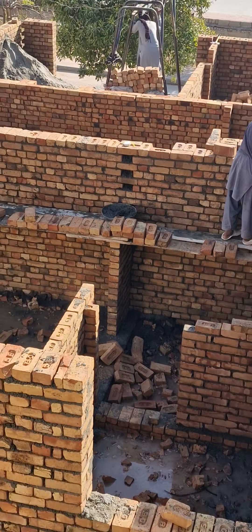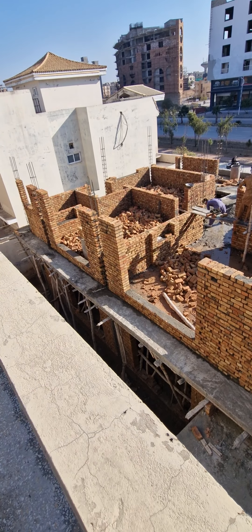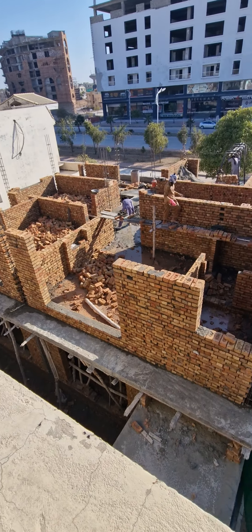But yeah, this is construction in Pakistan guys — work done without a spirit level.